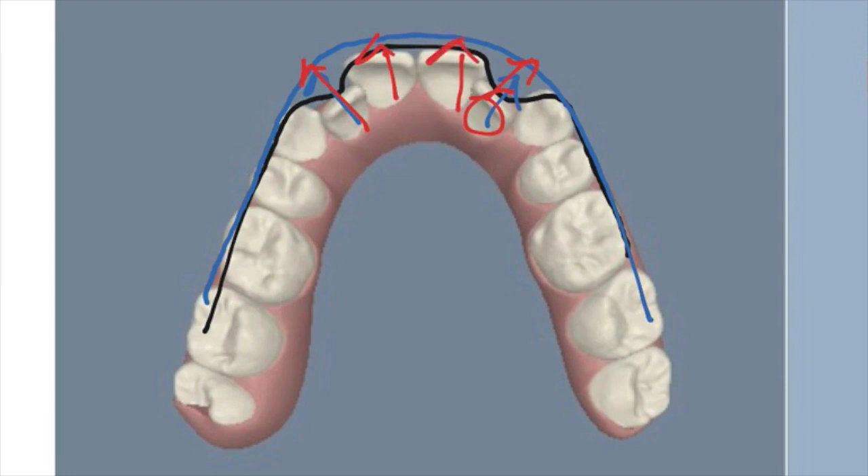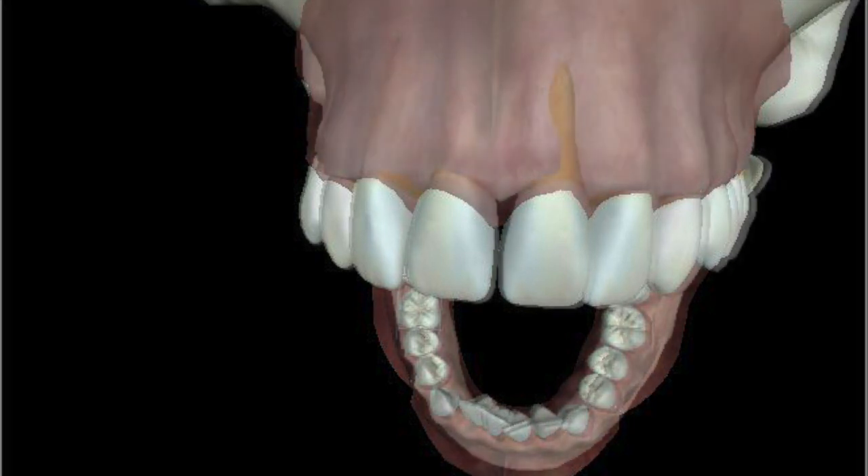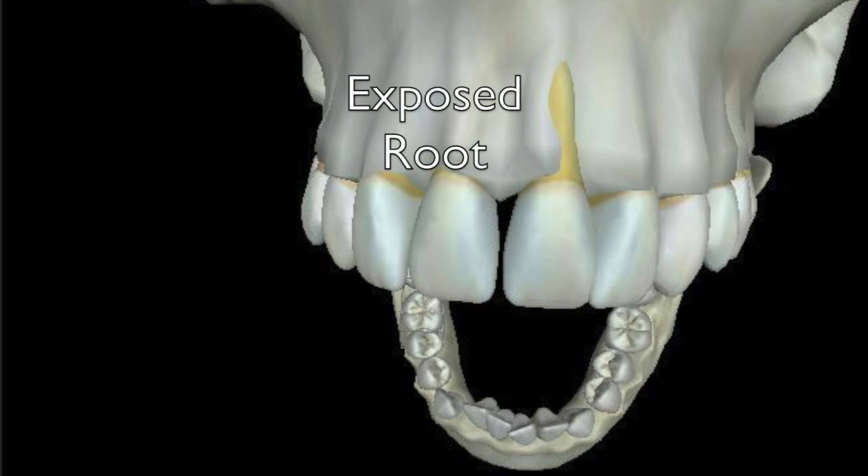It might not be a lot, but they have moved. Here on this diagram you can see the gum and everything looks absolutely fine, but if you take the gum away, look at all of that exposed root. That's not normal. The good news is that we can now stop this happening.